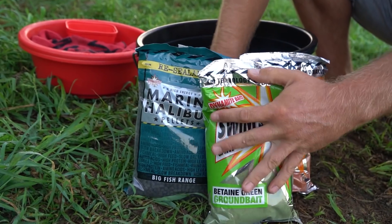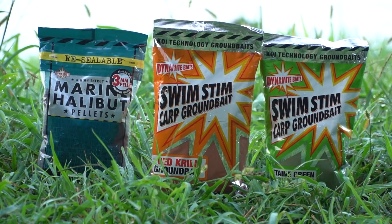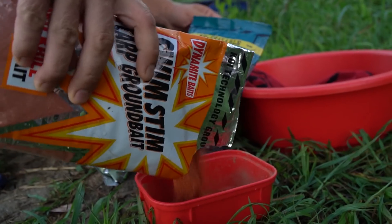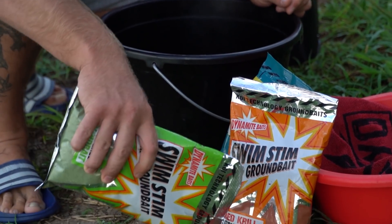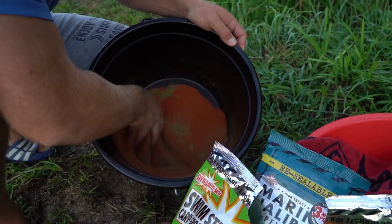Using a pad of groundbait, I opted to use the Dynamite Baits range, which has very high value in the cold season. This is the Red Krill, which I mixed in equal proportions with Green Betaine, and as particles I added 3mm Marine Halibut pellets.